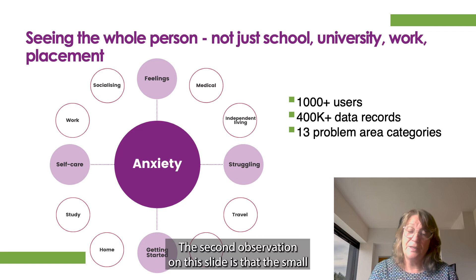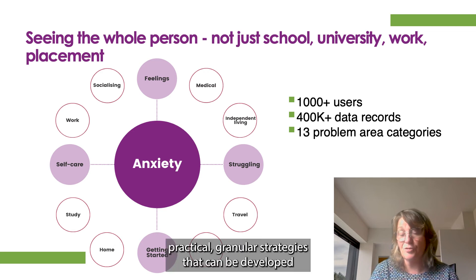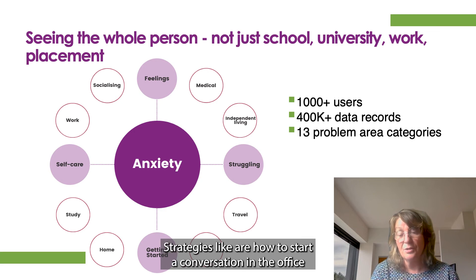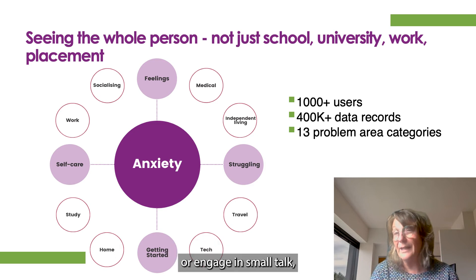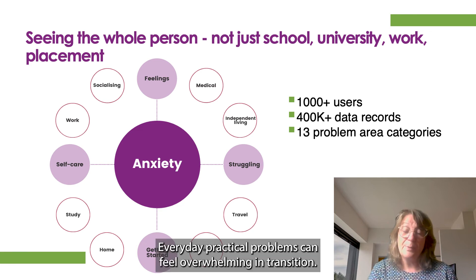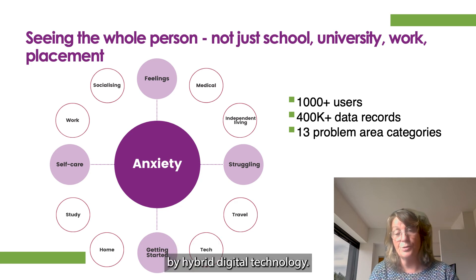The second observation is that the small, practical, granular strategies that can be developed to self-manage and support successful transition — strategies like how to start a conversation in the office or engage in small talk, remembering to eat at work, managing time and priorities — everyday practical problems can feel overwhelming in transition, but a person can be very well supported by hybrid digital technology.